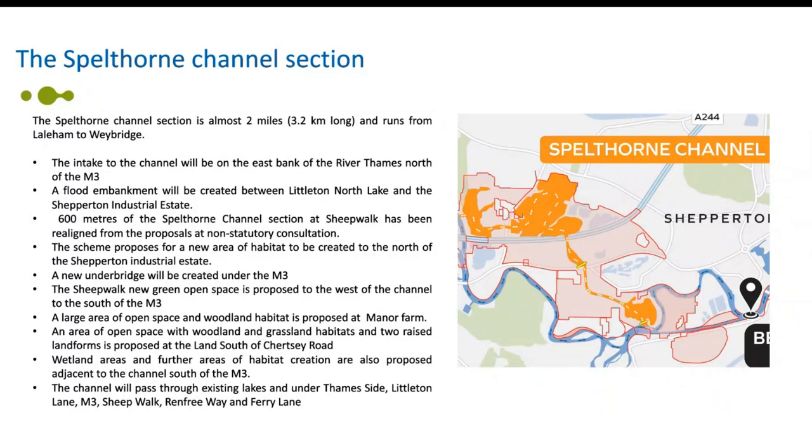There's a large area of open space and woodland habitat proposed at the east of Sheepwalk at Manor Farm, and an area of open space with woodland and grassland habitats and two raised landforms proposed at the land south of Chertsey Road. Wetland areas and further habitat creation are also proposed adjacent to the channel south of the M3, and the channel will pass through existing lakes under Thameside, Littleton Lake, the M3, Sheepwalk, Fremfrey Way and Ferry Lane. Both the Runnymede and Spellthorn channel sections will include a number of flow and control structures to control the flow of water.